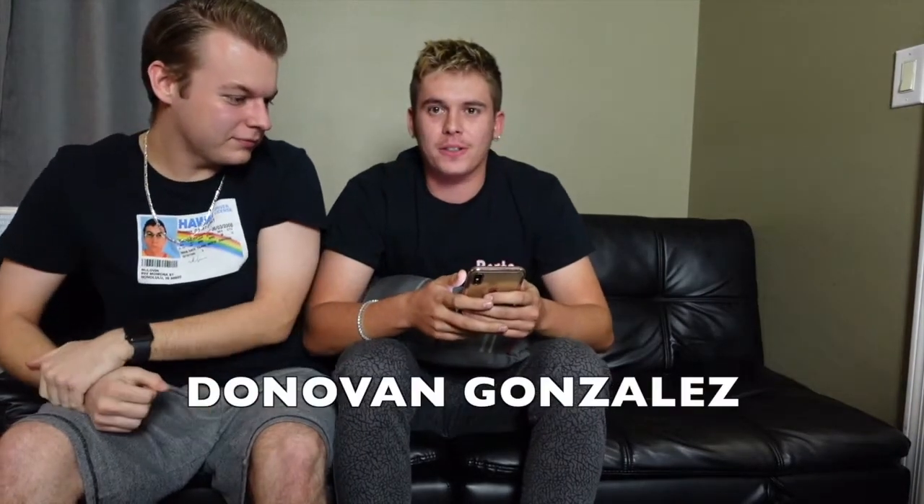Alright guys, before the video starts real quick, we're gonna announce as promised our $50 giveaway winner. More people than expected actually subbed and followed through the steps to be entered in the giveaway. We put all your names in a random number generator and the winner of the $50 giveaway is Donovan Gonzalez. So Donovan, if you're watching, make sure you get in touch with us. DM us on Instagram with your Cash App and we will get you sorted.